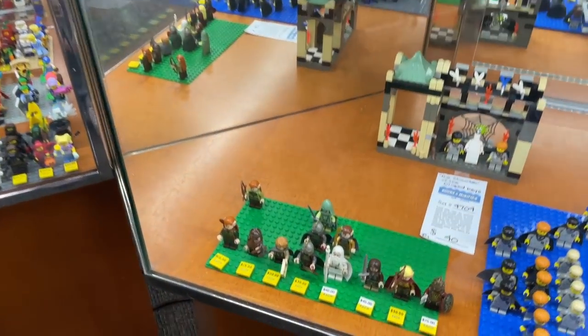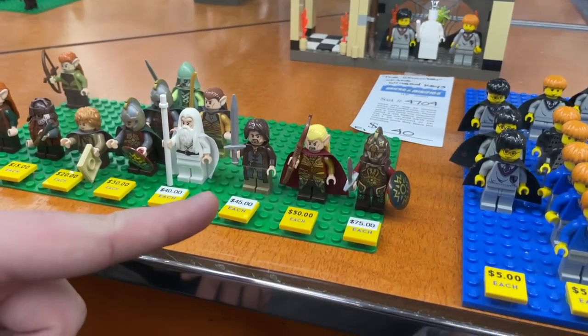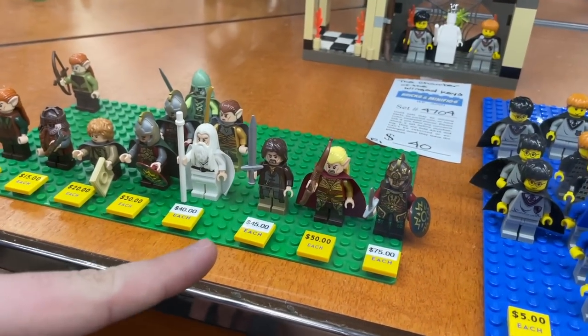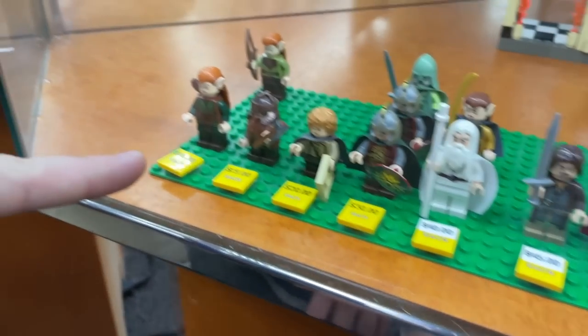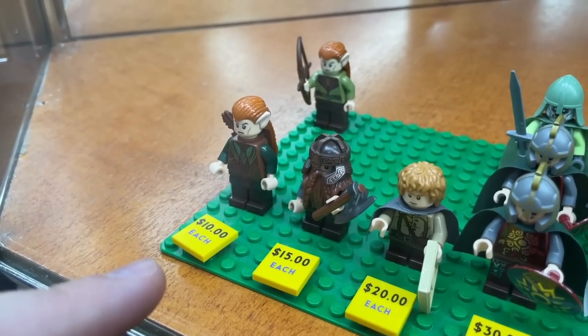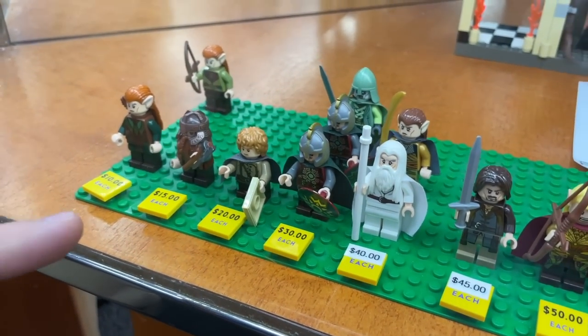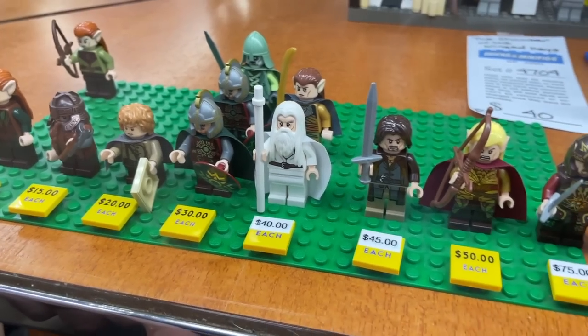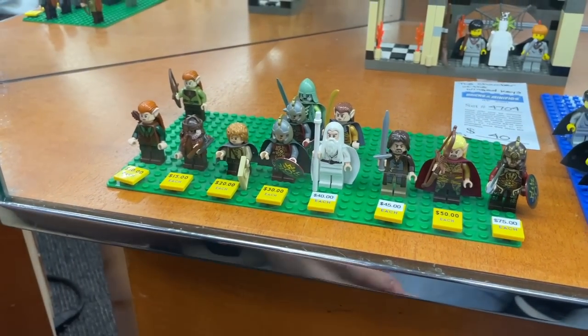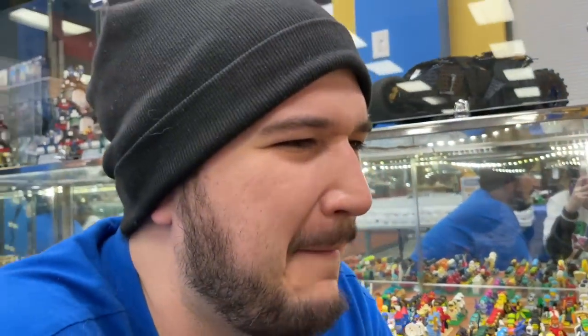Pop quiz, Emily. How many rings were given to the elven kings beneath the sky? Three. And to the dwarves in their hall of stone? Seven — there you go. And to the men doomed to die? Nine. And how many to rule them all? One. He nailed it — first try. B minus.